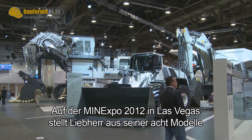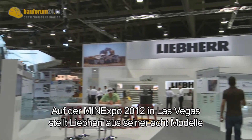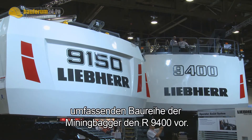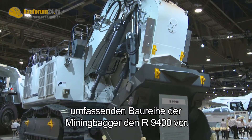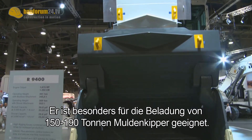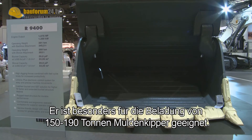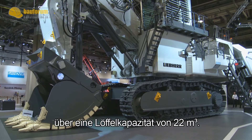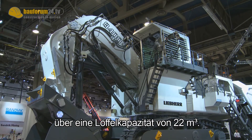At Mine Expo 2012 in Las Vegas, Liebherr presents, from its eight-model Mine Excavator series, the R9400, which is particularly suitable for loading 150 to 190 tonne dump trucks. Powered by a 16-cylinder, 1250 kilowatt V engine, the tracked excavator has a 22 cubic meter bucket capacity.